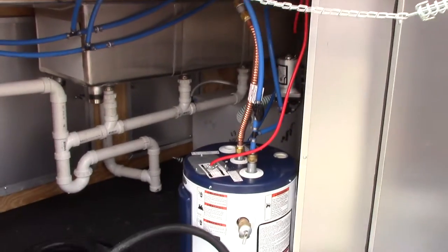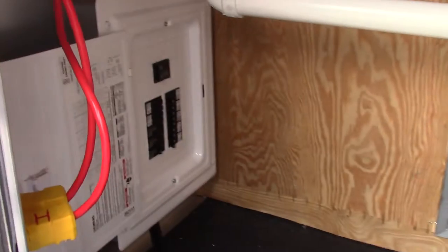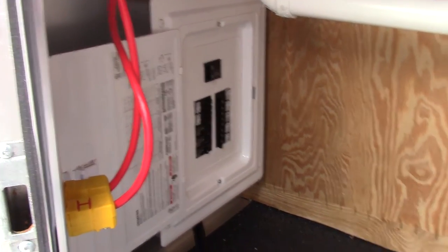This access door gives you access to all the plumbing and our 100 amp electrical package.